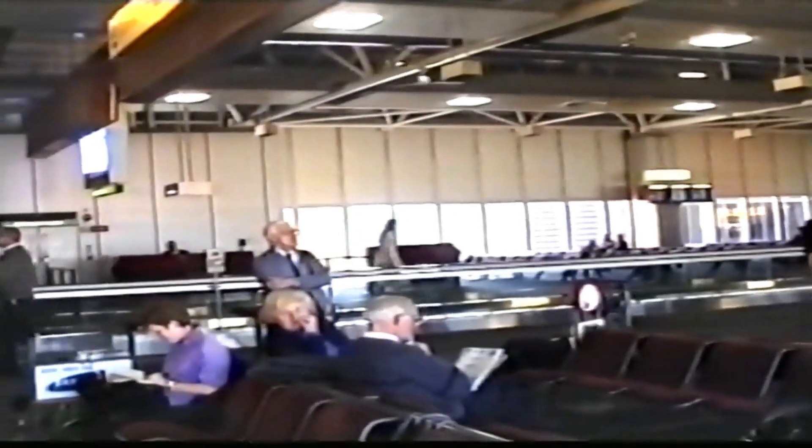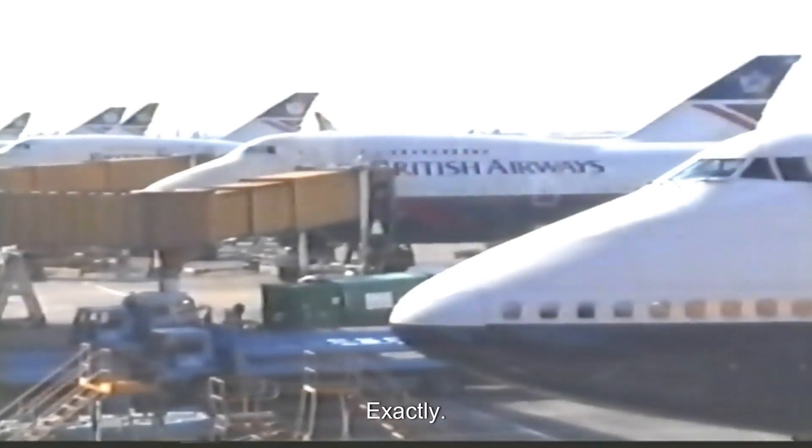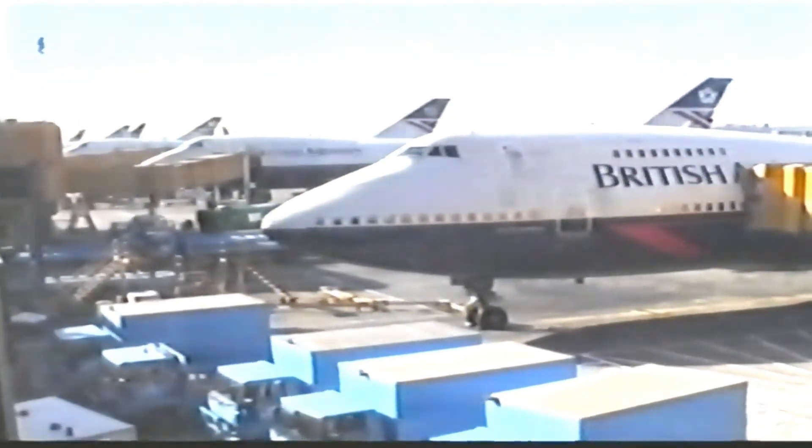It's like a continuous explosion pushing you through the air. Jets are more efficient at high altitudes because of air density. The higher you go, the thinner the air gets — fewer air molecules packed together. Jet engines love that thinner air. They're designed to compress and accelerate a ton of air, so the thinner it is, the less work they have to do, which means better fuel efficiency up high.